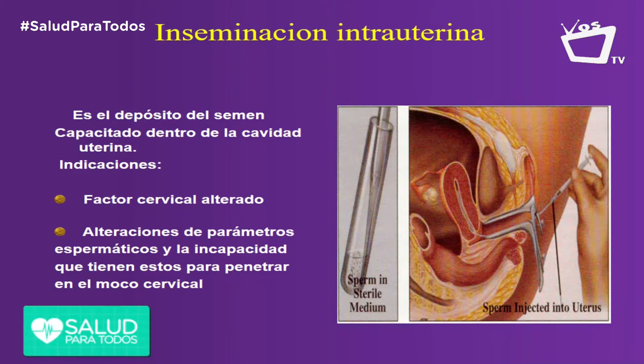So, intrauterine insemination is the deposit of prepared semen within the uterus. What is prepared semen? It is a capacitated semen — we perform what we call a wash (lavado) to remove the seminal plasma and leave only the spermatozoa.